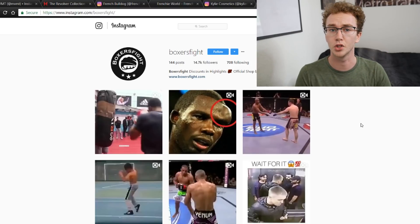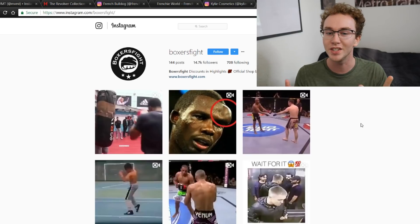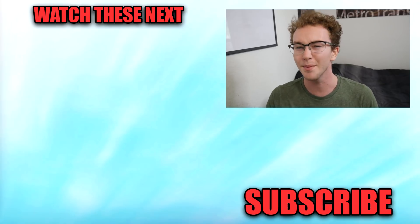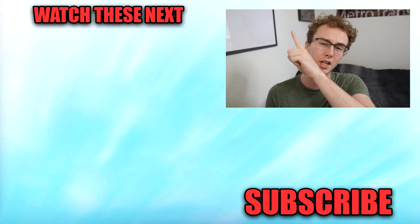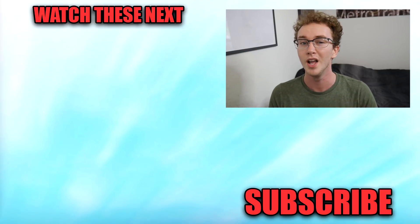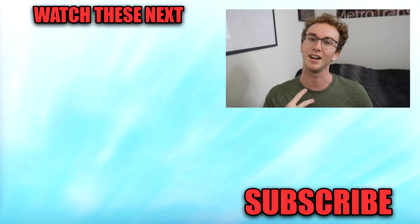Those are all the different strategies you could roll with for your Instagram feed. If you got value out of this video, hit the like button. If you want to learn more about building a profitable Shopify business, I've linked my course in the description, along with a Shopify 14-day free trial. Subscribe to the channel, join the free Facebook mastermind group, and follow me on Instagram — everything is in the description. That's all for today, see you in the next one.